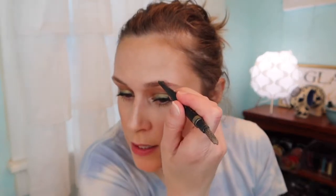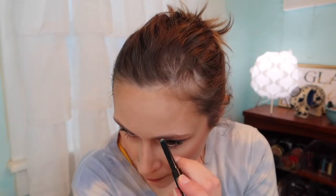I run through with the liner to fill in more of the sparse spots. See, it makes them thicker — I think I kind of like it. Then we're going to use Gimme Brow just to set them.